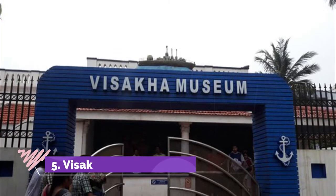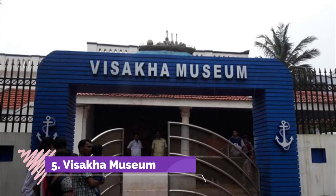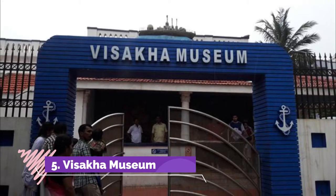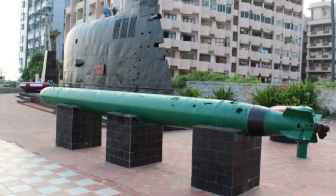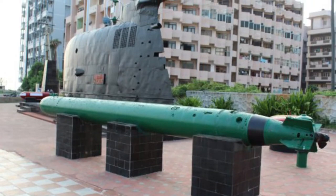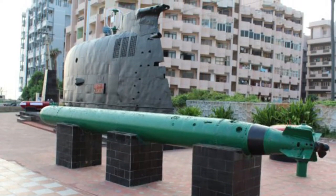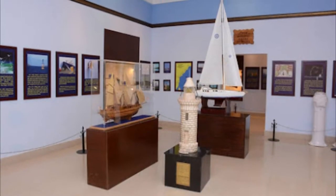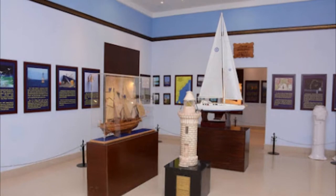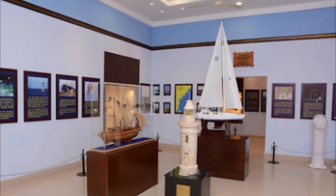Number 5: Visakha Museum. This is a municipal-controlled museum in Visakhapatnam. There are a lot of artifact collections of the Kalingandra dynasty. The collection includes costumes and jewels of the royals, maps, scrapbooks, old letters and diaries, stuffed animals, ancient crockery, coins, periodicals, the route map of Vasco da Gama, and many others.